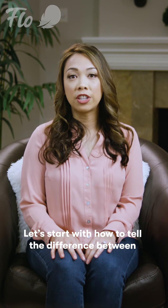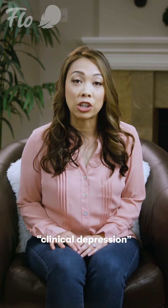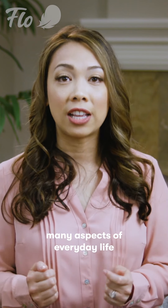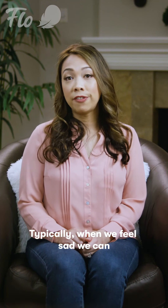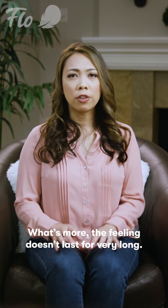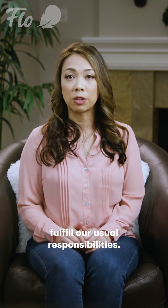Let's start with how to tell the difference between feelings of sadness and major depressive disorder, which I will refer to in this course as clinical depression from now on. The main distinction is that clinical depression makes it hard for us to function in many aspects of everyday life, including work, home, and relationships. Typically when we feel sad we can identify a reason why, such as an argument with a friend or missing a loved one. What's more, the feeling doesn't last for very long — however, clinical depression lasts longer, making it tough to fulfill our usual responsibilities.